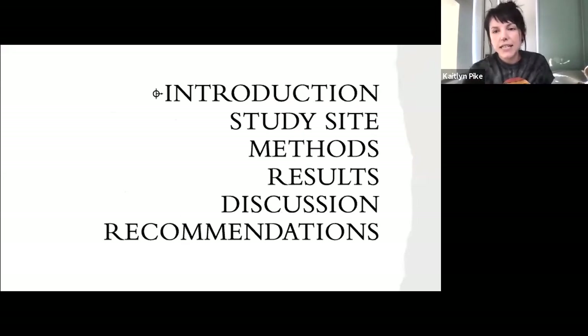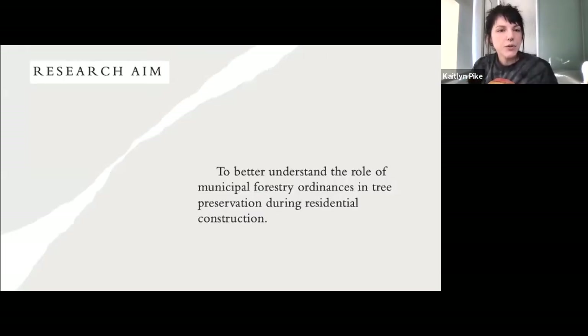In this presentation, I plan to go over the literature on urban trees, their benefits, their threats, how ordinances are used to protect city trees, the importance of the root system, and how tree condition is measured. Next, I'll introduce the city where the study took place, followed by the methods I used to evaluate their preservation ordinance, and finally I will present my results and how I interpreted them when making recommendations for the city. The aim of this research was to better understand the role of municipal forestry ordinances in tree preservation during residential construction — specifically, whether the city was successfully protecting residential trees during construction projects and whether those trees were still alive and well several years after.